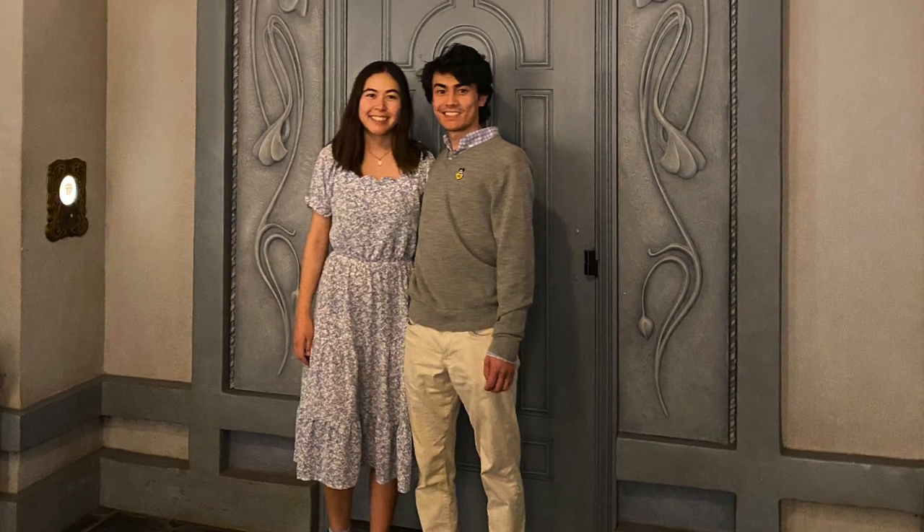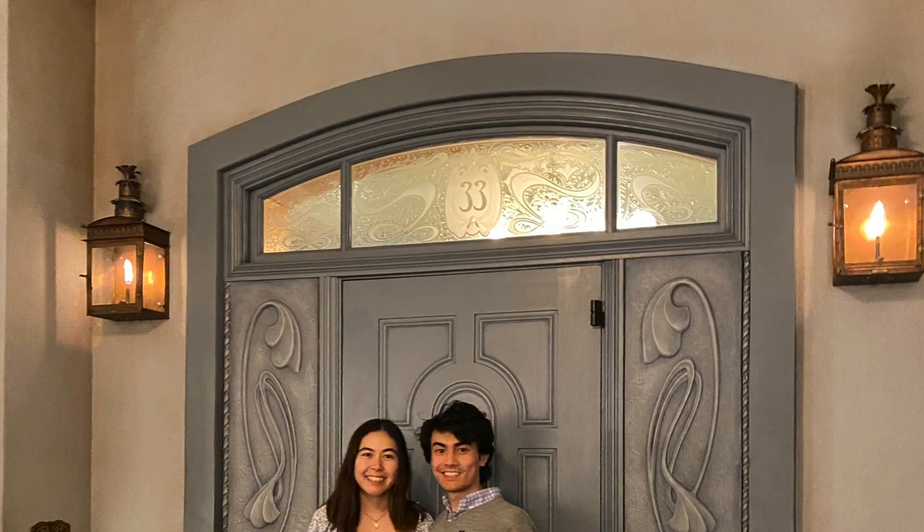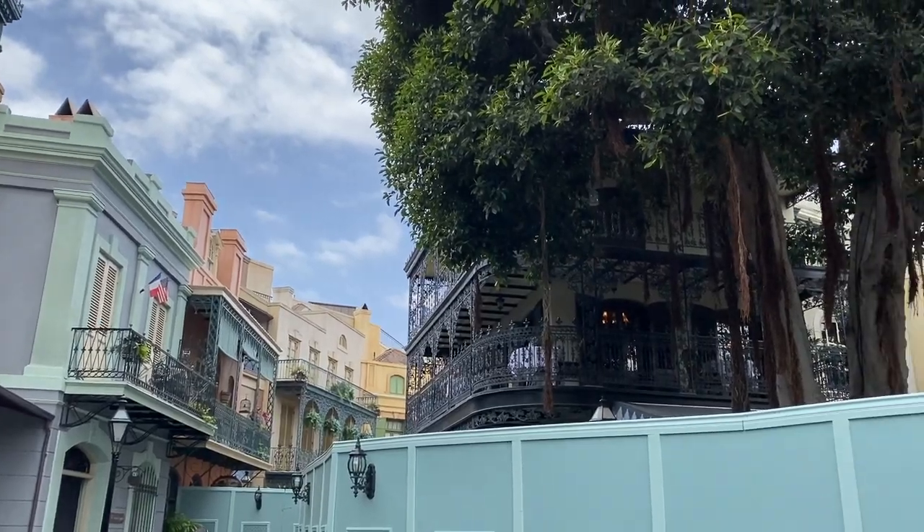I thought it'd be nice to share that experience because as a kid I was always so curious to know what it looks like inside, what are they eating, do they have free bread like the Cheesecake Factory? And let me tell you, it exceeds expectations. Club 33 is different because you either have to be a member of the club or be invited directly by a member to go, and I'm really thankful to have been invited.